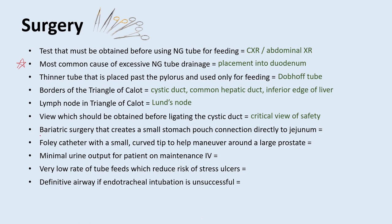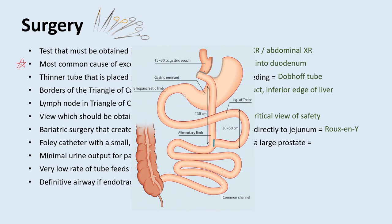What is a bariatric surgery that creates a small stomach pouch connecting directly to the jejunum? This is called a Roux-en-Y gastric bypass. Basically, you start in the stomach, run the bowel to the ligament of Treitz, go 30 to 50 centimeters past it and make an incision, then take about 130 centimeters and connect it directly to the gastric pouch — that's what creates the Roux-en-Y gastric bypass.